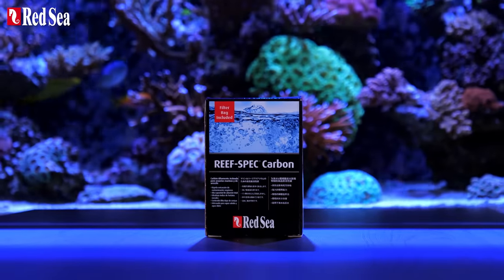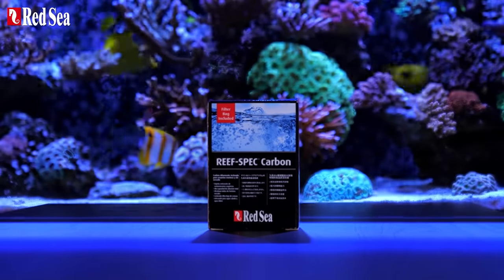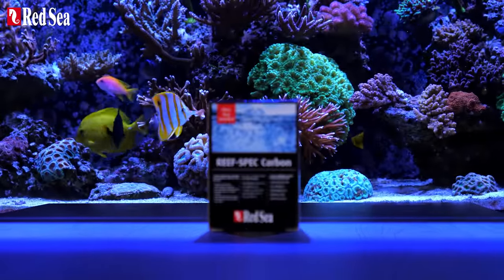100 grams of reef spec carbon, enough to maintain crystal clear water for the first two months, is supplied free with every desktop.